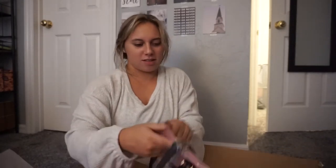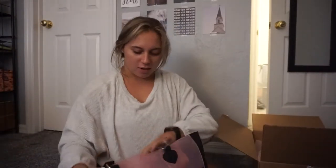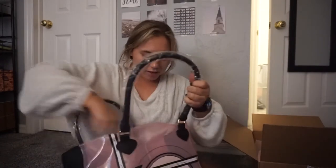This is the bag that they sent — this is so cute. It's a cute little tote bag and there's more stuff inside.